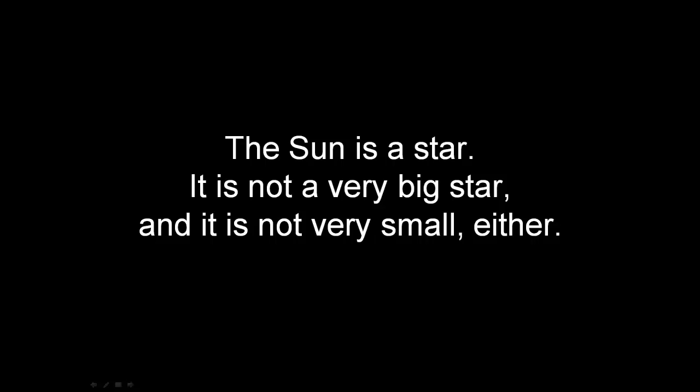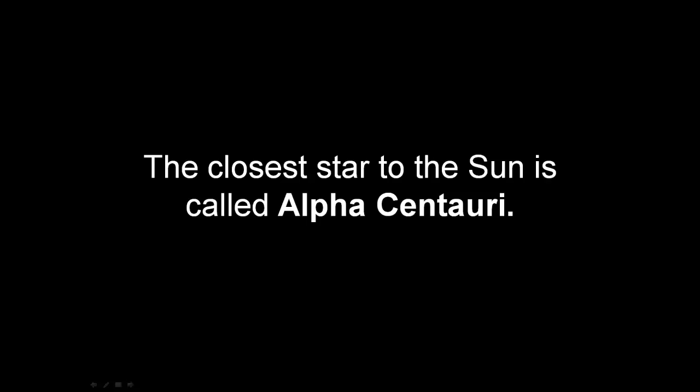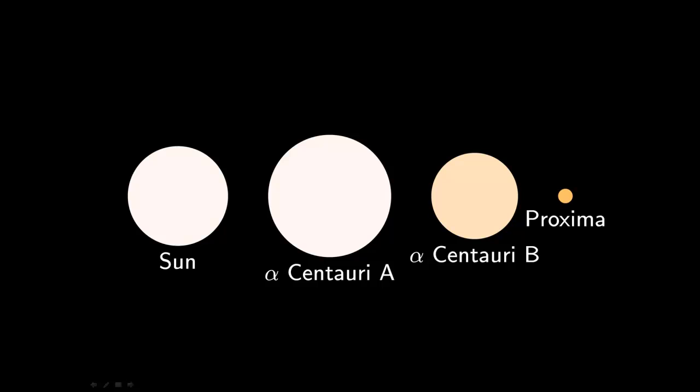The sun is not a very big star and not very small either. The closest star to the sun is called Alpha Centauri. But actually, Alpha Centauri is three stars — two are as big as the sun and one is small. They are Alpha Centauri A, Alpha Centauri B, and Proxima Centauri.